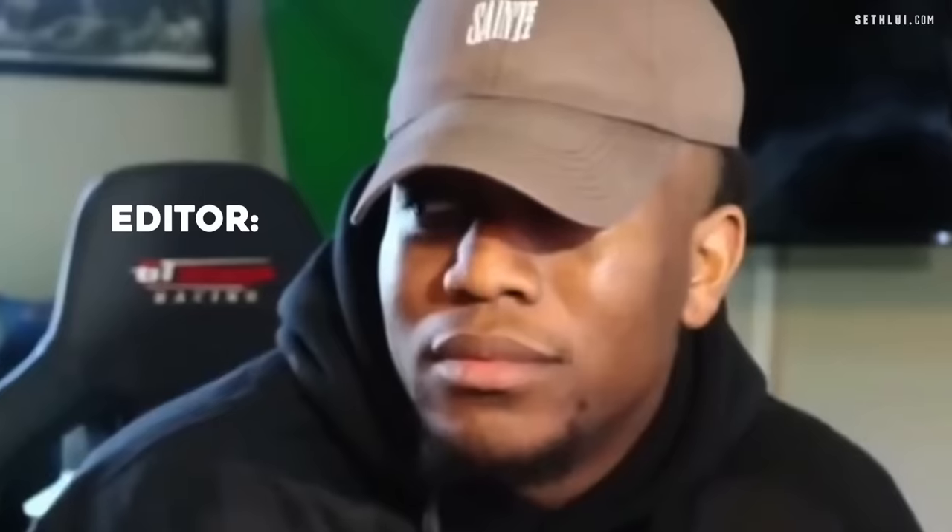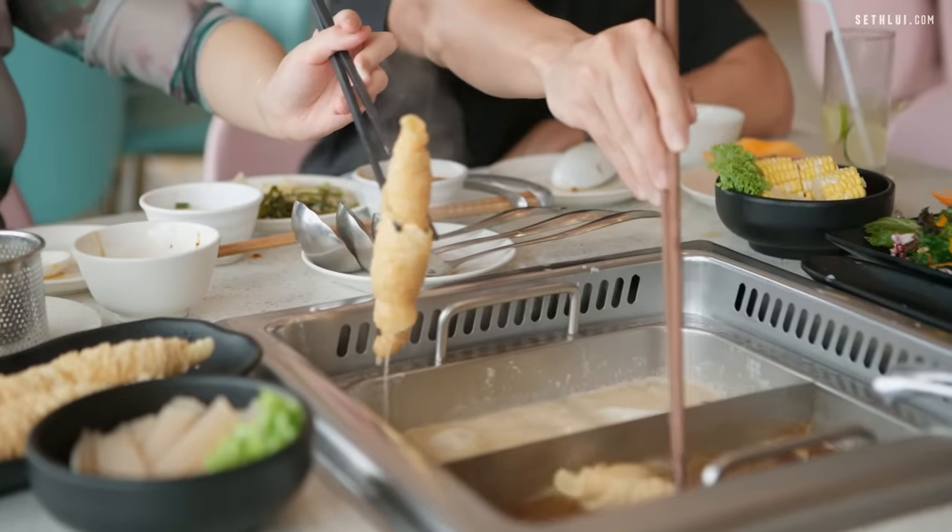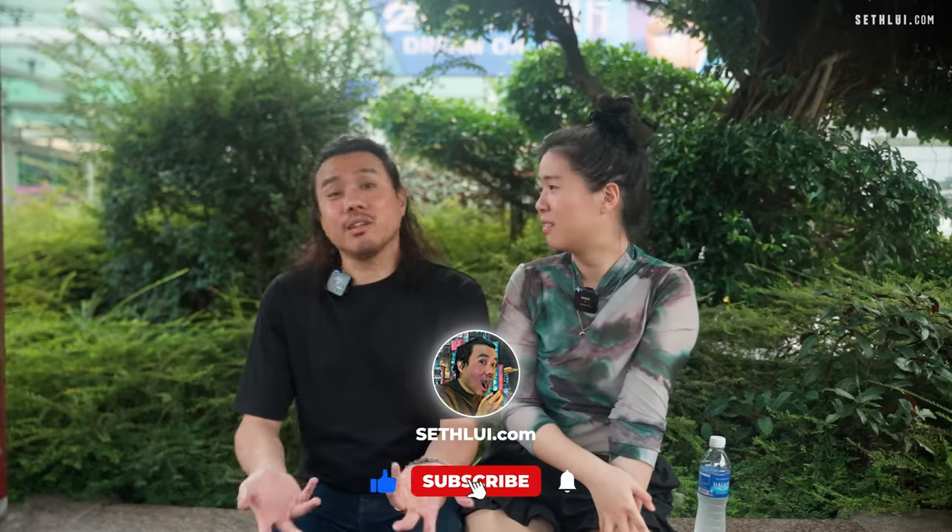Finally at the end of our hotpot journey! Favourite hotpot of the day — Empire! I was actually torn between Beauty in the Pot and Empire, but I'll lean towards Beauty in the Pot. So there you have it — this is our hotpot episode of Food Finders. Please remember to like and subscribe, and leave a comment telling us what your favourite hotpot is!